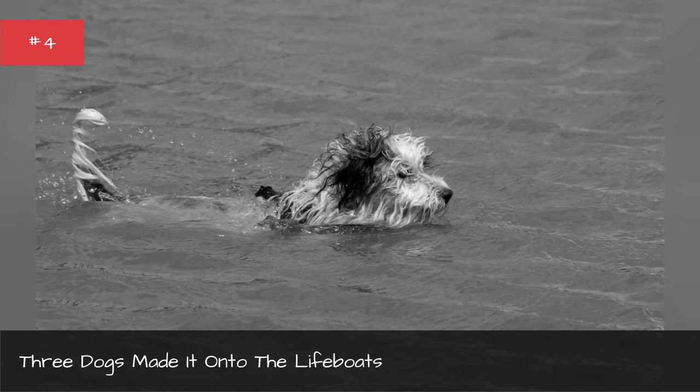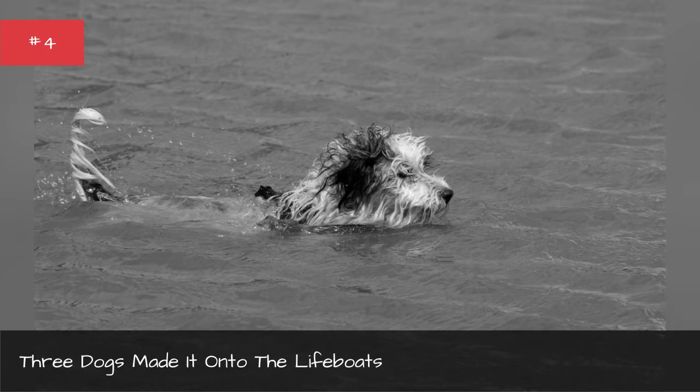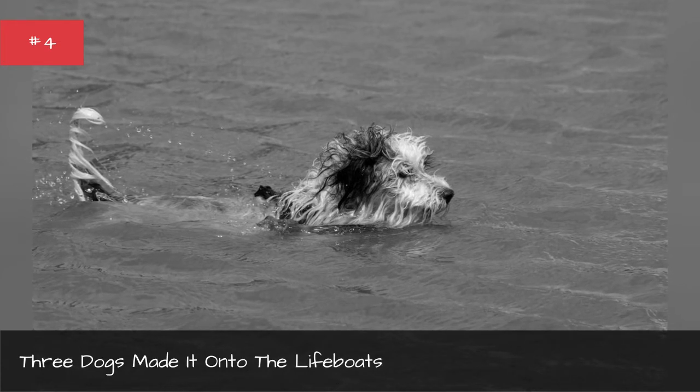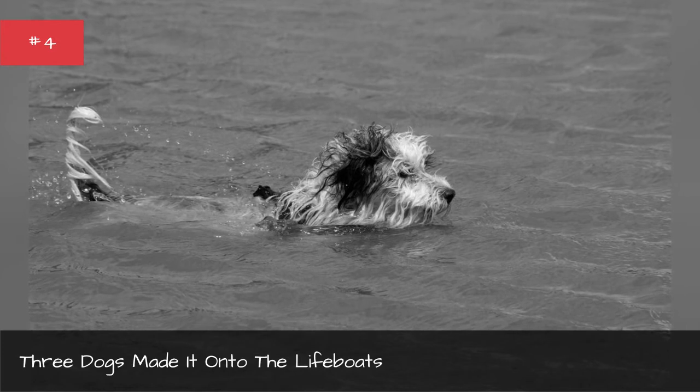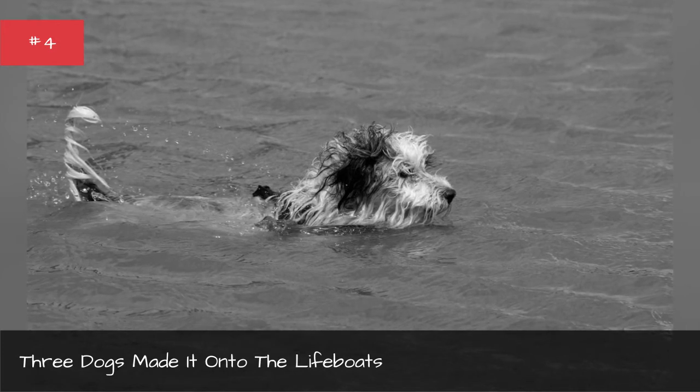When asked why he saved his dog over other people, Henry Harper replied, "There seemed to be lots of room and nobody made any objection."